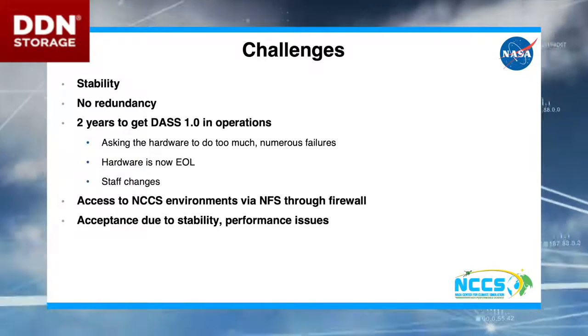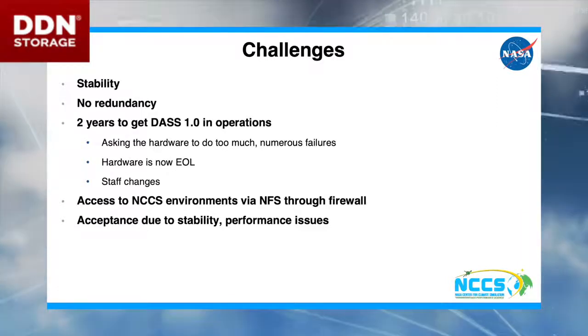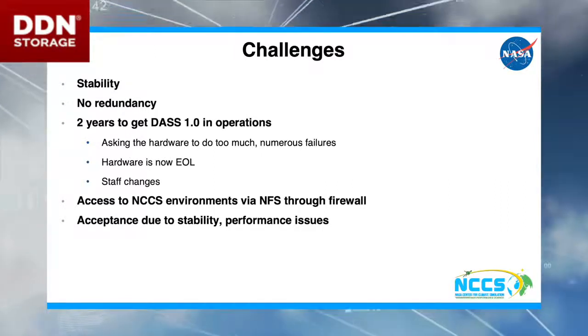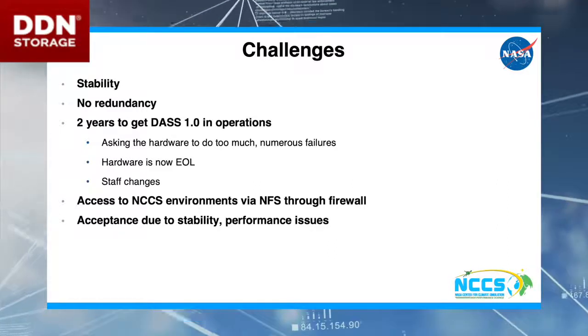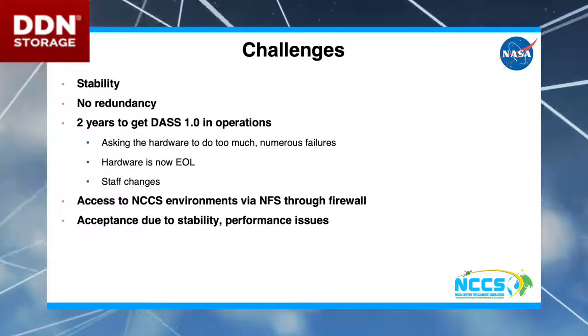We had staff changes, so that contributed to all of the work we had to do. The way it was configured, we did not actually have redundancy on the data, and so there were issues with failover. Because of this and performance issues, we had trouble getting it accepted by other environments within the NCCS.